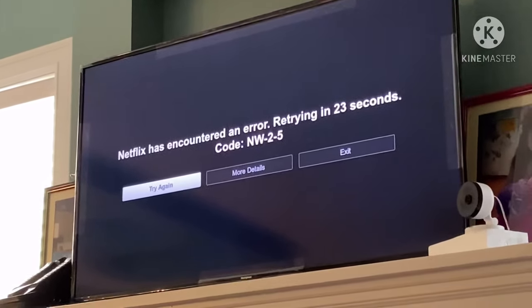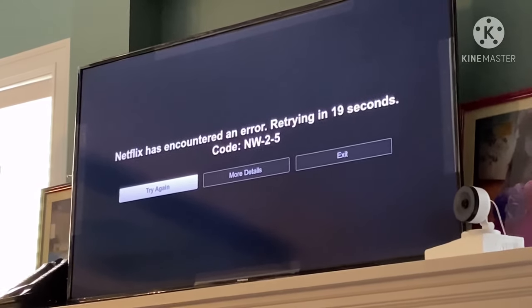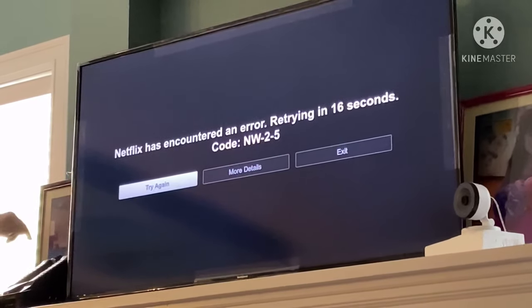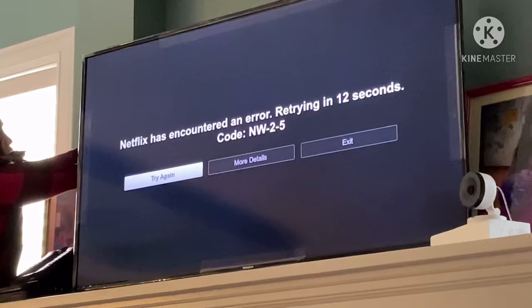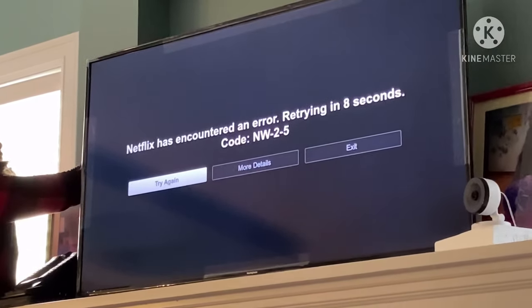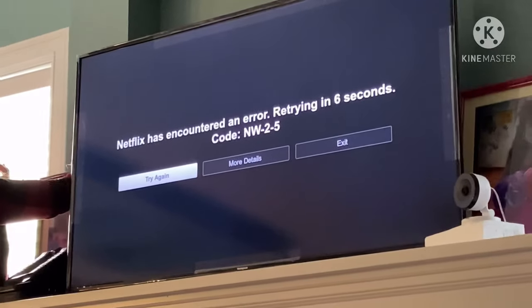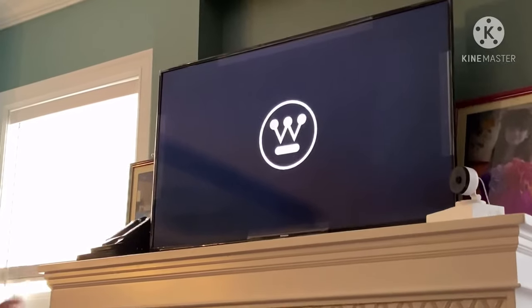Even if you wait — the screen says 'retrying in 16 seconds' — it really won't work. So what you can also do is try to unplug the TV from the power source and see if that's going to work when you turn it back on.